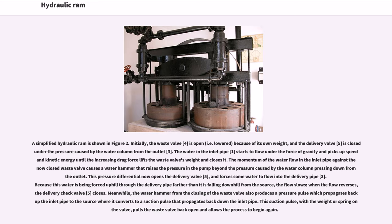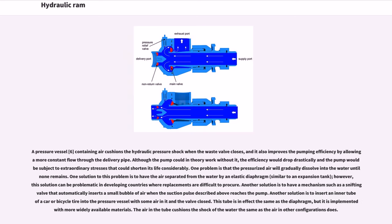This suction pulse, with a weight or spring-loaded valve, pulls the waste valve back open and allows the process to begin again. A pressure vessel (6) containing air cushions the hydraulic pressure shock when the waste valve closes, and also improves pumping efficiency by allowing a more constant flow through the delivery pipe. Although the pump could in theory work without it, the efficiency would drop drastically and the pump would be subject to extraordinary stresses that could shorten its life considerably.